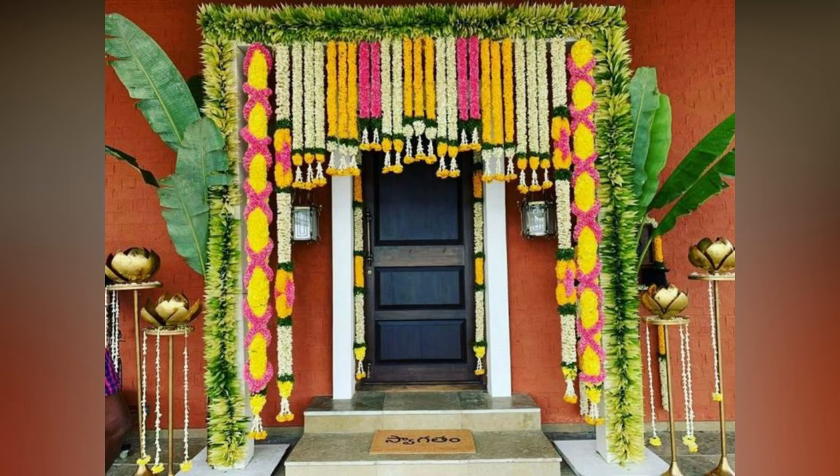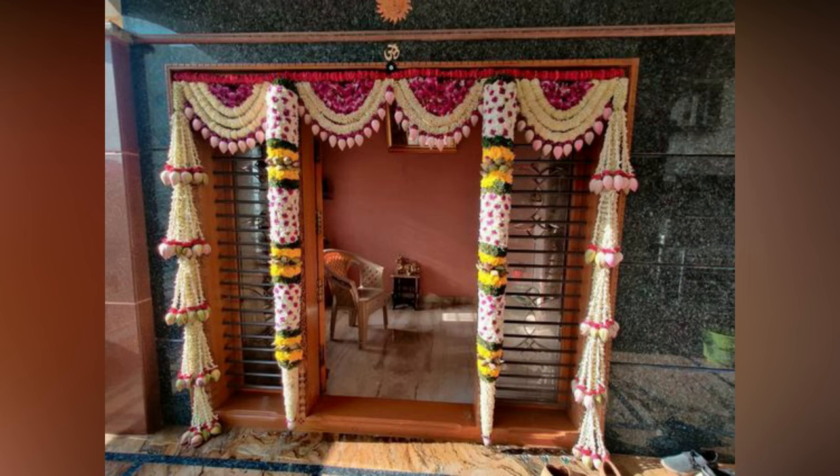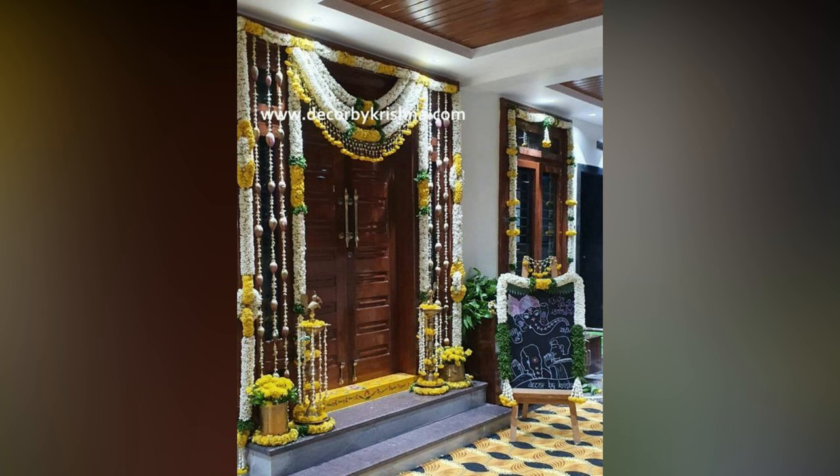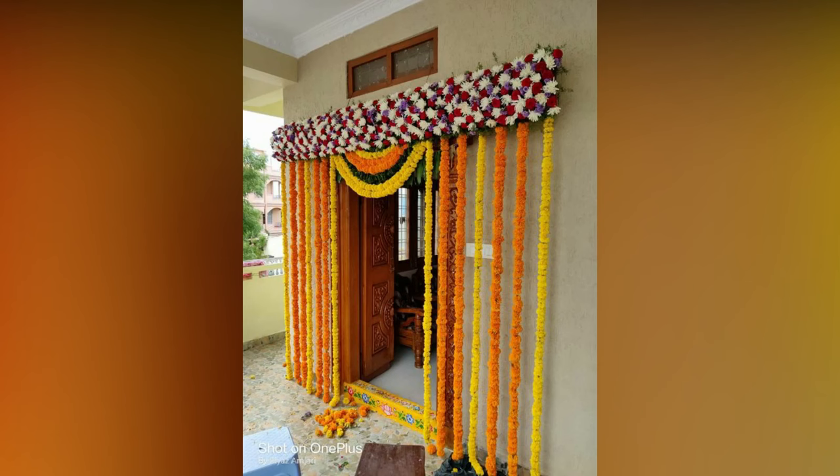Traditionally, the entrance door of the house should be decorated with a torrent — a decorative door hanging made of mango or ashoka leaves or marigold flowers. It is a symbol of an auspicious event at the house and enhances your entrance door, giving you the wedding vibes.